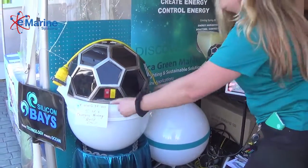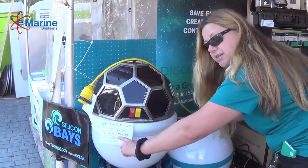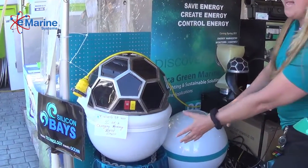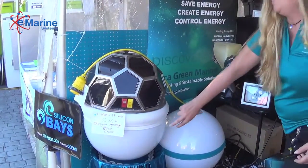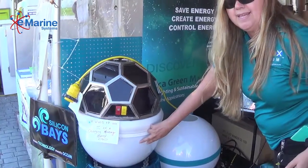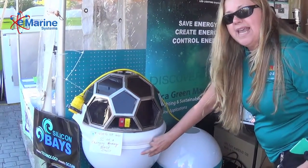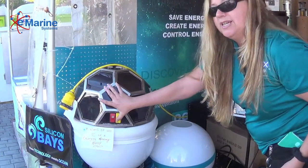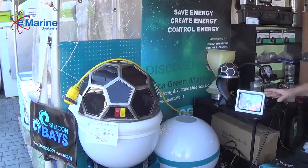This is going to be a different configuration — more of a bell-shaped curve — but on the inside we'll have a dual battery bank with 270 amp-hour batteries that will allow you to trickle charge. And in addition to that, here's the really cool part.